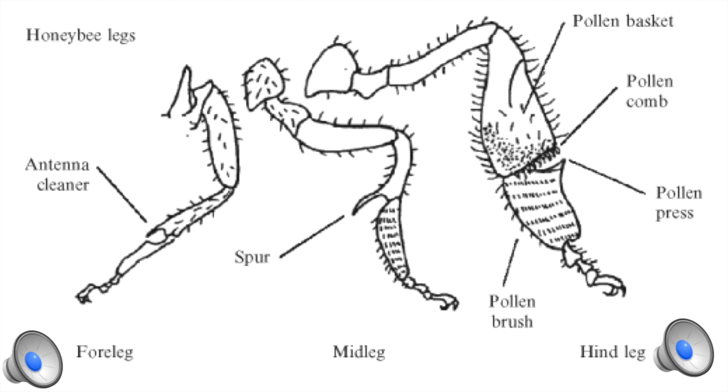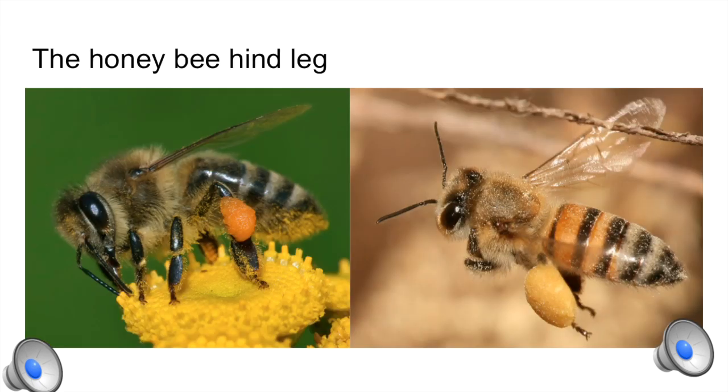The hind leg is composed of the coxa, trochanter, femur, and the pollen basket, which is the tibia, followed by the pollen press, and the pollen brush, which is the base of tarsus, then the tarsal claws. The corbicula is a pollen basket that helps accumulate and carry all the pollen from flower to flower and back to the hive. The pollen press helps compact all the pollen. The pollen brush is just an arrangement of setae that collects all the pollen.